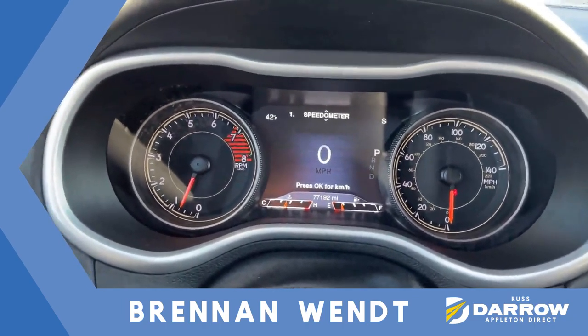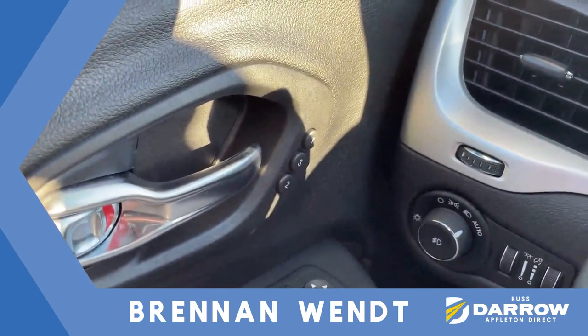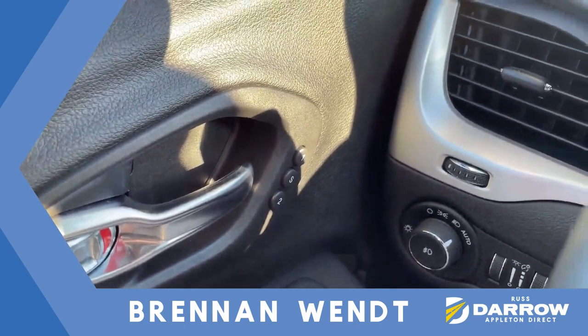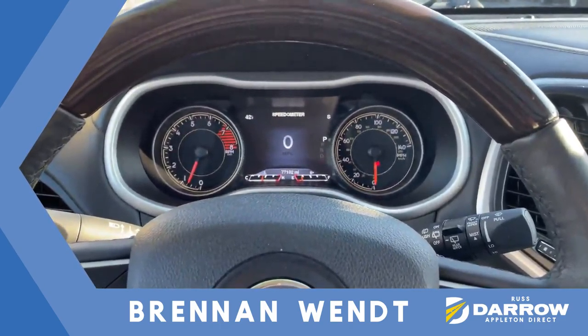You also have a two-memory system here, so for multiple drivers in the household you'll be able to set profile one or two — no more fighting over seat positions, radio presets, or anything like that.